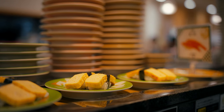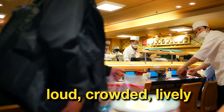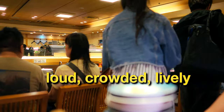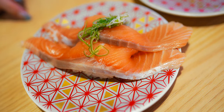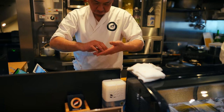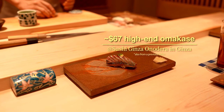Another note to consider is the lively and laid-back ambiance of Kaiten sushi, which is great for casual dining but perhaps not the ideal choice for an elegant night out. And lastly, while the sushi quality can be fantastic for the price point, there are ultimately far more premium sushi options available in Japan for those with higher budgets.